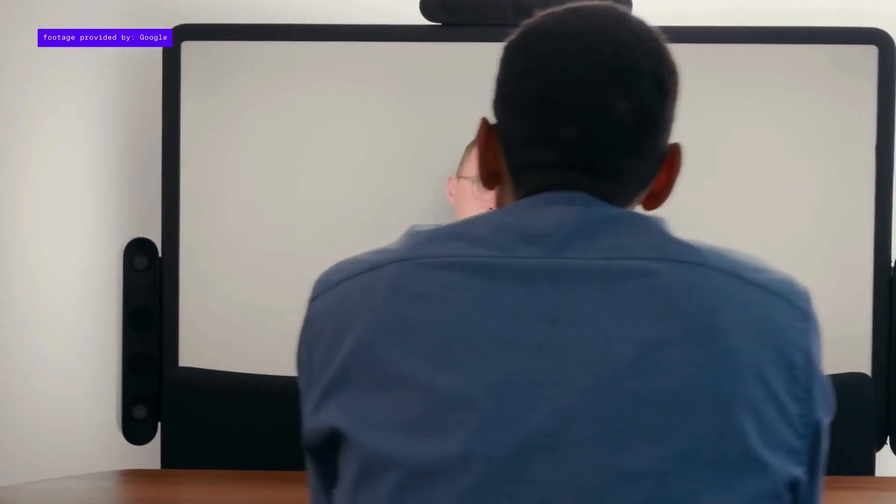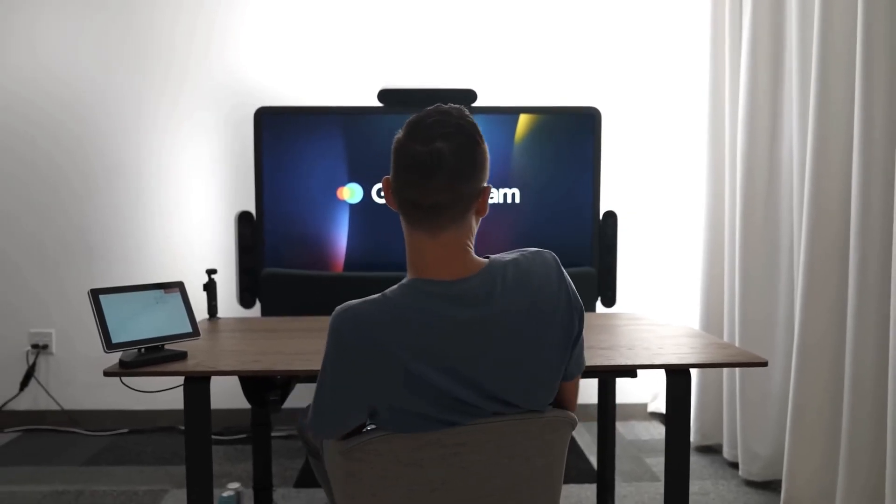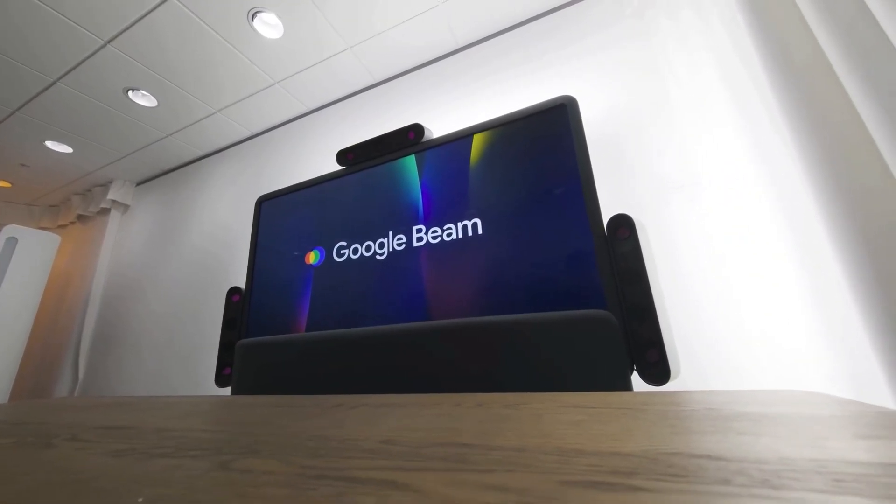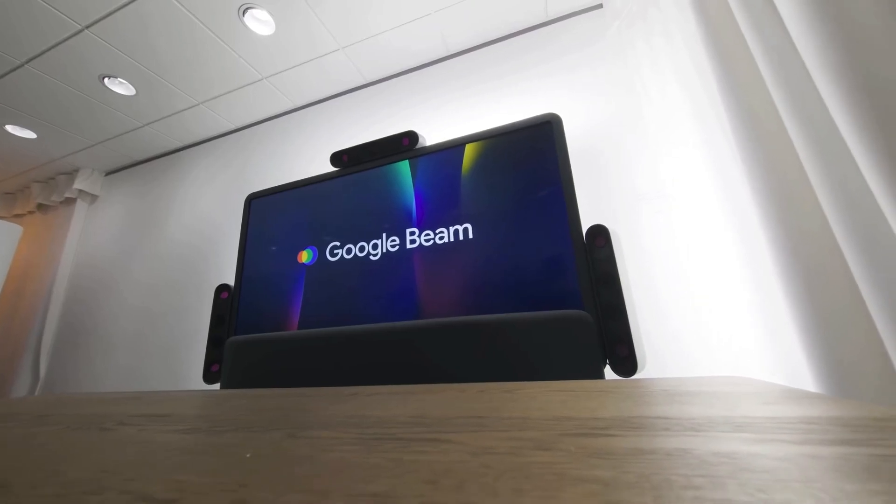Final thoughts: With Beam, Google aims to make video calls feel real and personal, helping people connect better no matter where they are. More updates are expected as Beam expands globally.